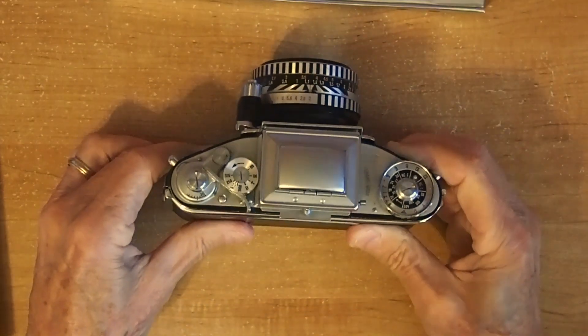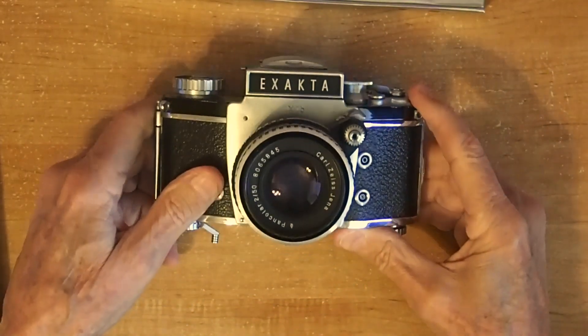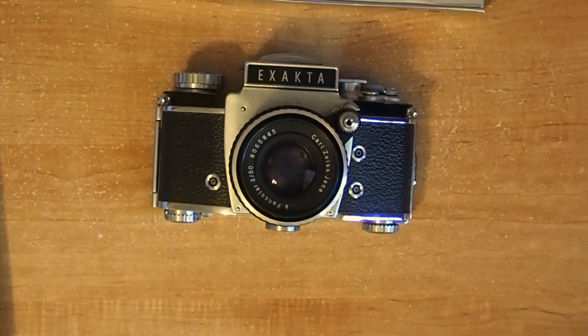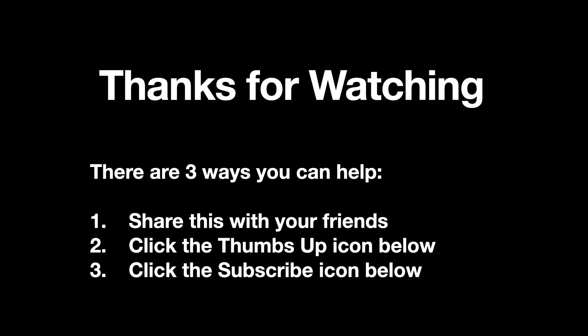So that's about it. It's a real pretty camera, and like I say, I think personally that it's the most beautiful camera ever made. Thanks a lot for watching, and I hope you enjoyed the video. Thanks a lot.